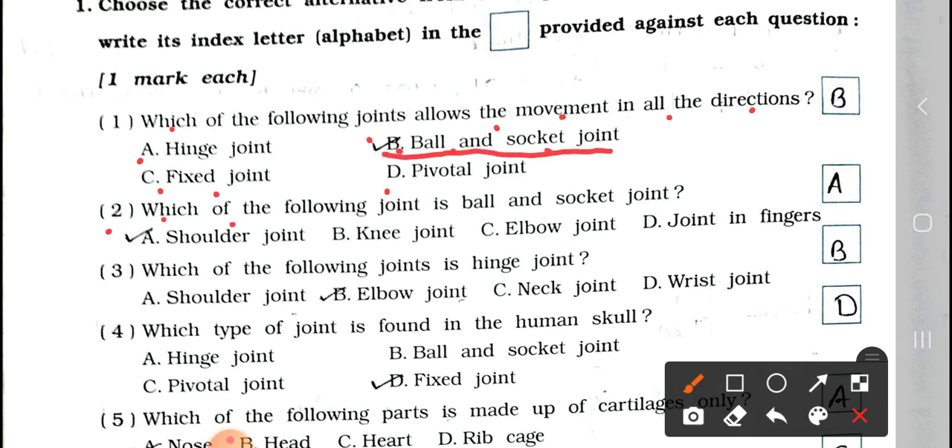Number 2: Which of the following joints is a ball and socket joint? A. Shoulder joint, B. Knee joint, C. Elbow joint, and D. Joint of fingers. Answer is option A, shoulder joint.